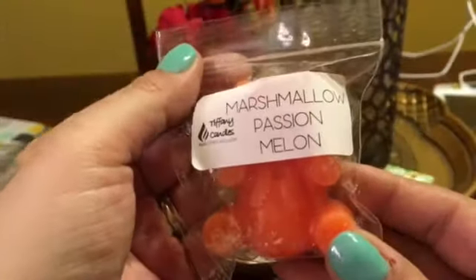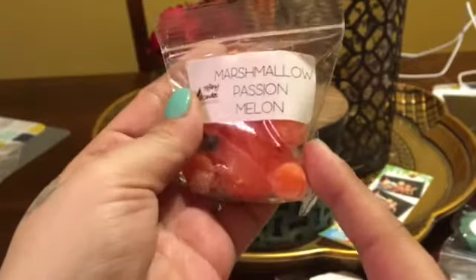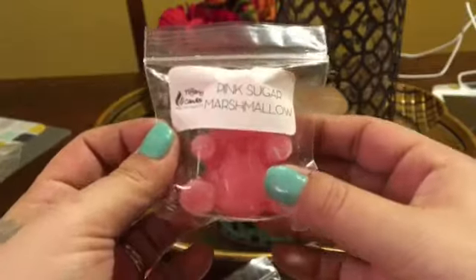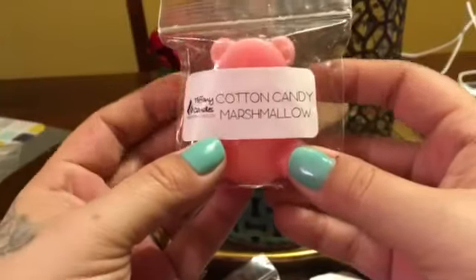Okay, Marshmallow Passion Melon — this one I do not like. I don't know if it's the melon in there, but I don't like that one. I can smell the passion fruit. Pink Sugar and Marshmallow — I've had this one, I love this one. It is a beautiful scent. I do melt this on its own, I do not blend that.